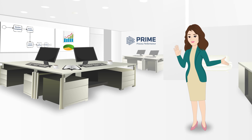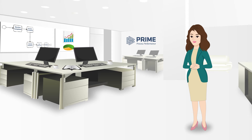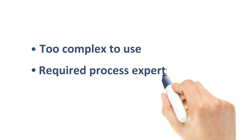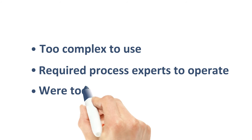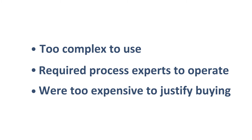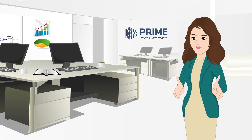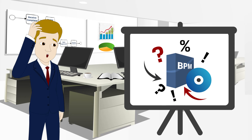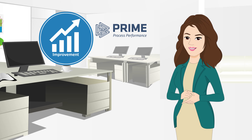See, traditional BPM tools at the time were vintage and were often too complex to use, required process experts to operate, or were too expensive to justify buying. Bottom line, these BPM tools didn't drive Tom through a methodology to achieve business improvement from start to finish.